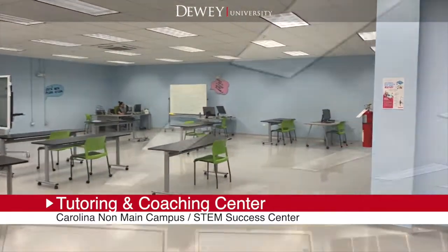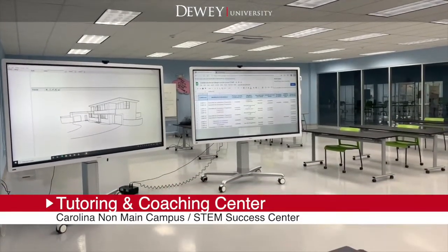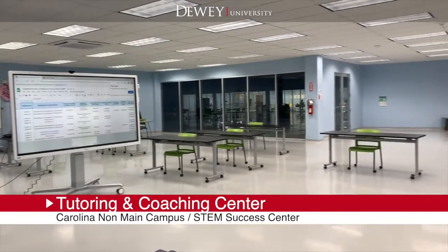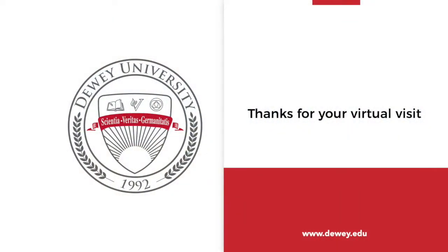This is the tutoring and coaching center. We are proud of our facilities. Thank you kindly for your virtual visit.